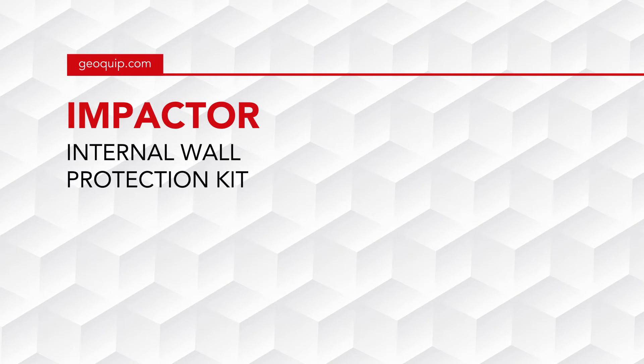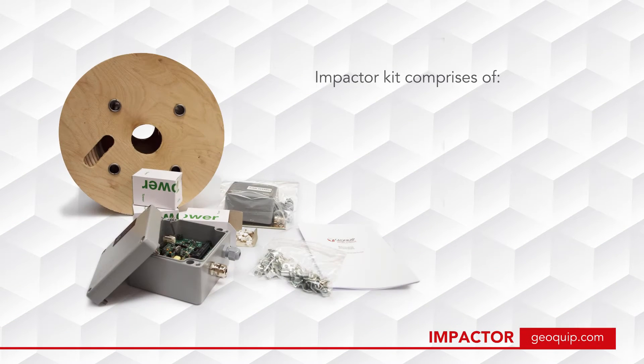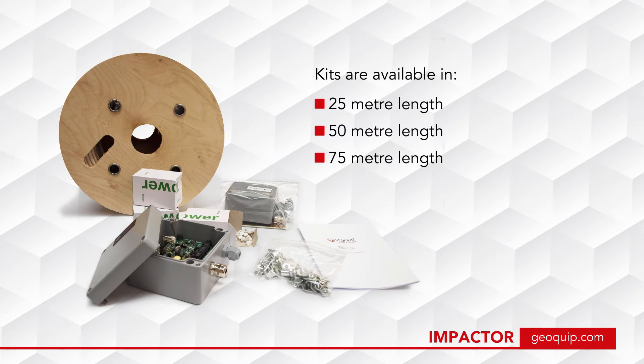Impactor is a cost-effective detection system installed direct to internal walls of buildings containing high-value assets. The kit comprises of an impactor analyzer, an end-of-line box, and detection alpha cable with wall fixings to suit the structure. The kits are available in 25 meter, 50 meter, and 75 meter lengths.